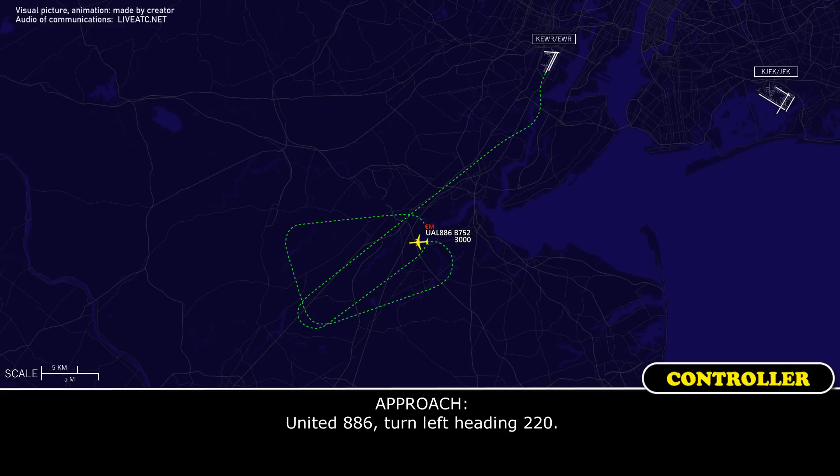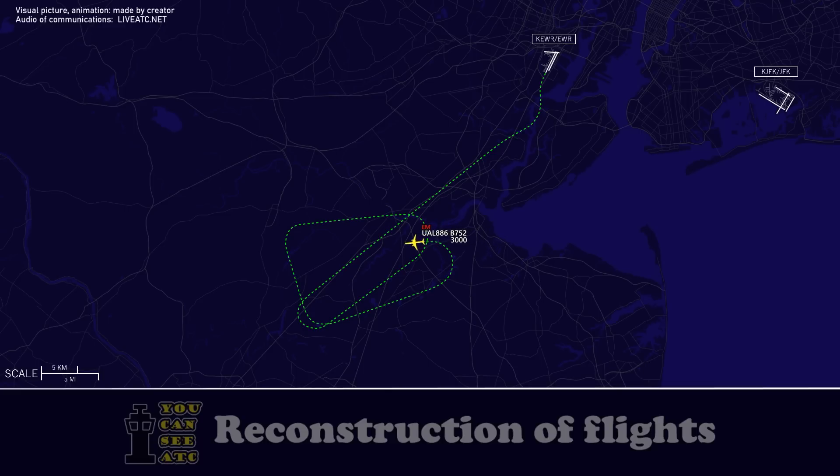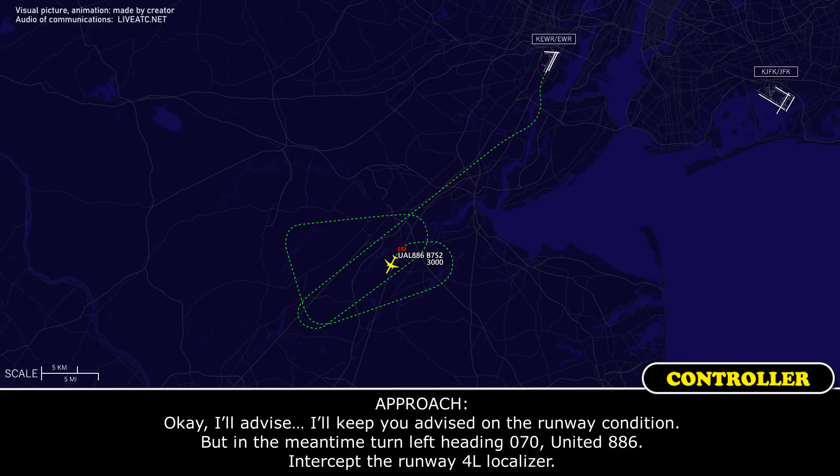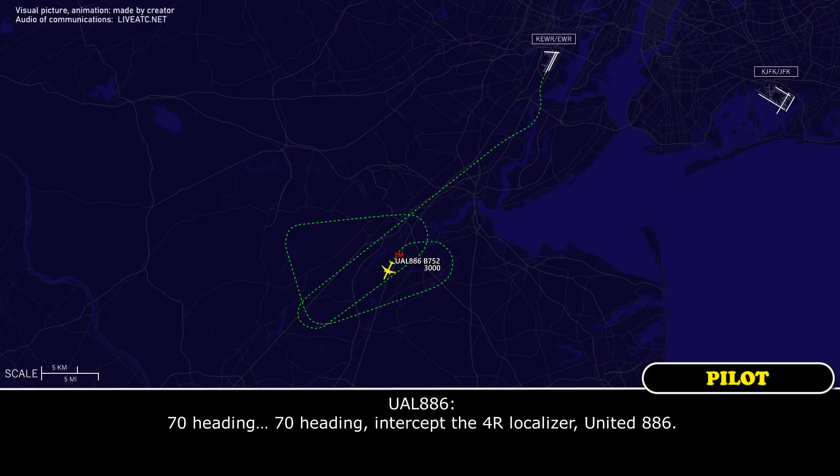United 886, turn left heading 220. Left 220, United 886. Alright Newark, United 886, I think we're just about ready to come into Newark for landing. Can you give us the current wind and the weather, and the runway condition? I'll keep you advised on the runway conditions. In the meantime, turn left heading 070, United 886, intercept the 4 right localizer. 070 heading, intercept the 4 right localizer, 886.